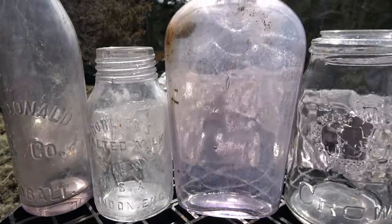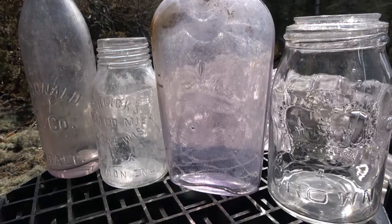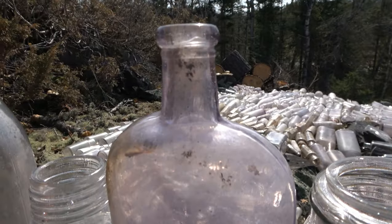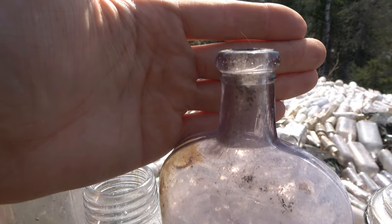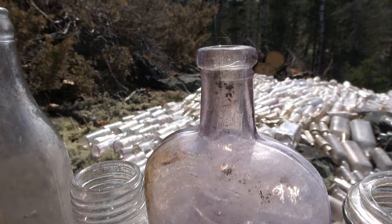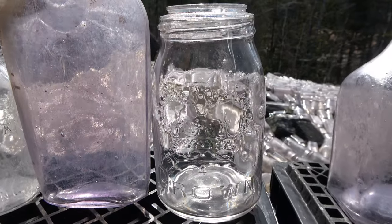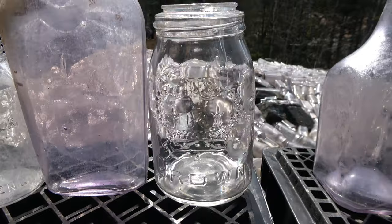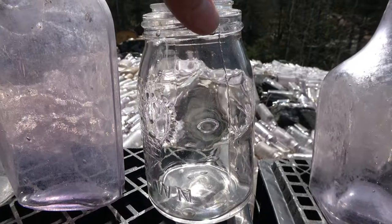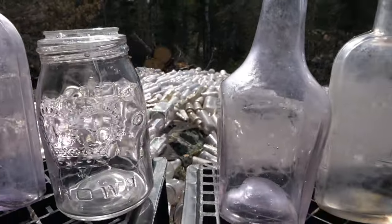We have a beautiful strap-sided flask right there — that is so nice. Beautiful purple color, and it has an amazing tooled lip. Just a beautiful tooled lip. Moving down the line we got a Crown jar that's going to turn purple as well. That one's nice — an early one with some awesome bubbles in the glass.